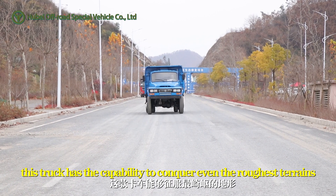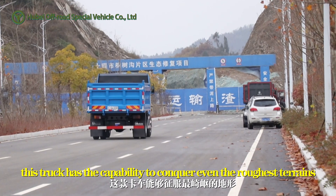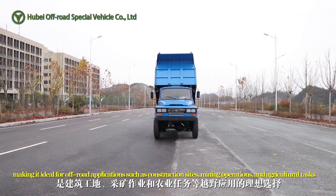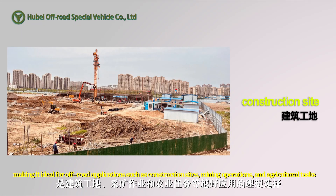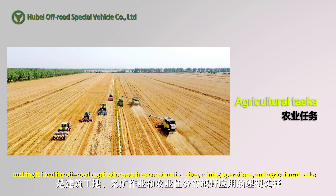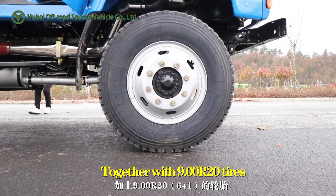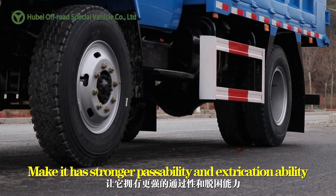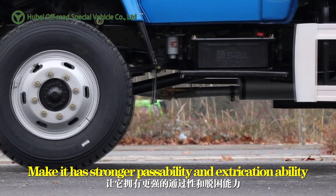this truck has the capability to conquer even the roughest terrains, making it ideal for off-road applications such as construction sites, mining operations, and agricultural tasks. It runs on 9.00 R20 tires, giving it stronger passability and self-recovery ability.